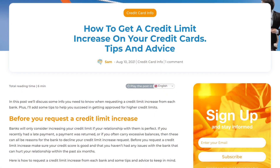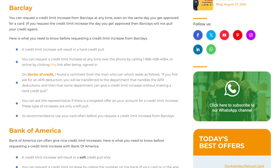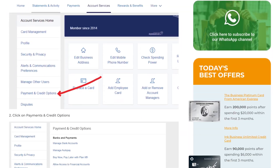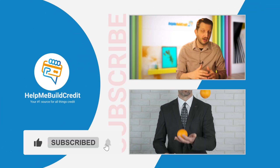In the description below, I'm going to include a link to details on which banks offer credit limit increases without a hard credit pull, and a link to the list of rules for each bank regarding moving credit limits between your cards. Hope this helps you out, and I look forward to seeing you in the next video. Go ahead and hit that subscribe button.